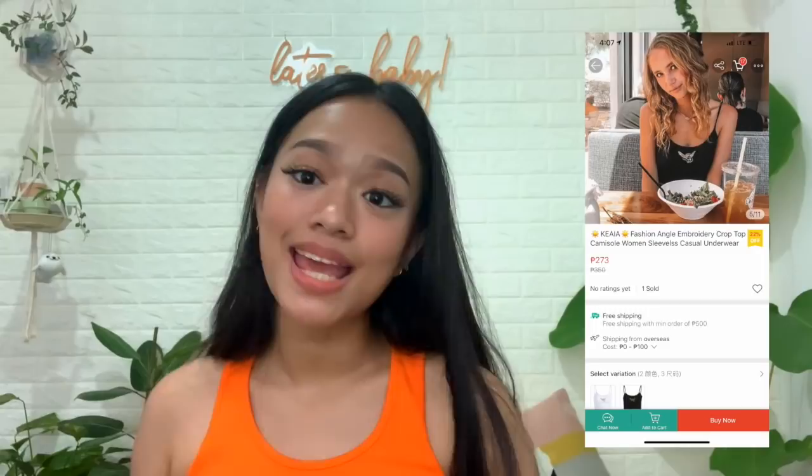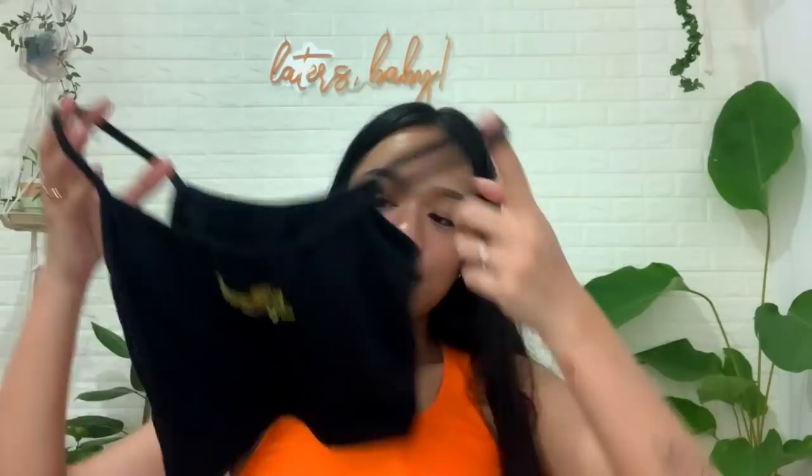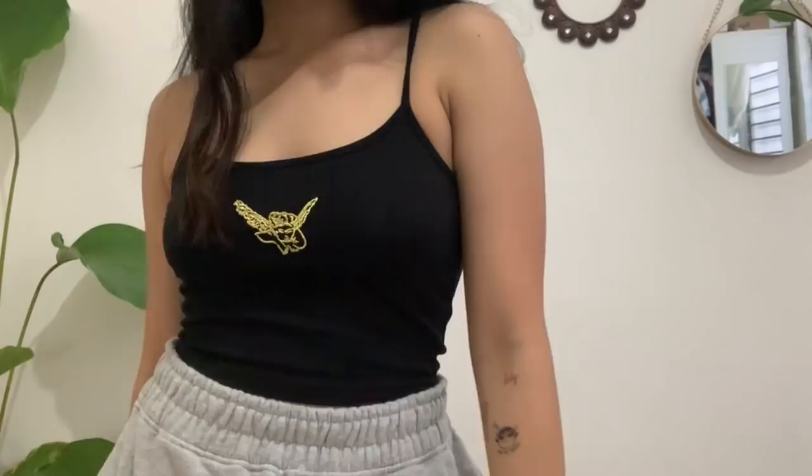The next item I'm going to show you is a tank top with an angel embroidered at the front. You guys know I barely buy anything black, but I got quite a few black pieces today because I realized I'm running out of black items in my wardrobe. This tank top is in a medium — it fits me perfectly. It's not super stretchy but it has a little ribbed texture and it's really comfy. Just throw this with a pair of sweatpants and you're good to go — that loungewear vibe.